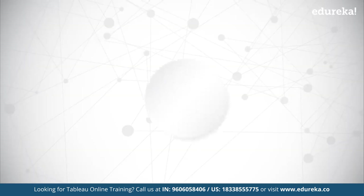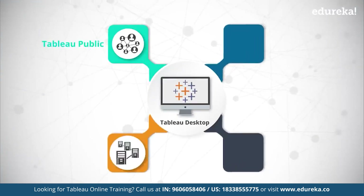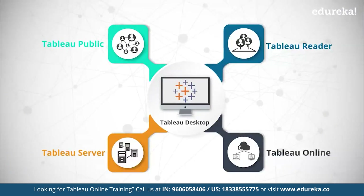Tableau's product suite includes tools for development, like Tableau Desktop and Tableau Public, and sharing tools like Tableau Server, Tableau Reader, and Tableau on cloud, which is Tableau Online.